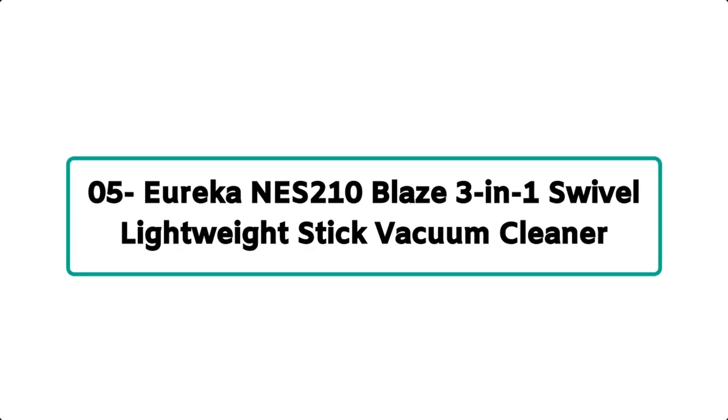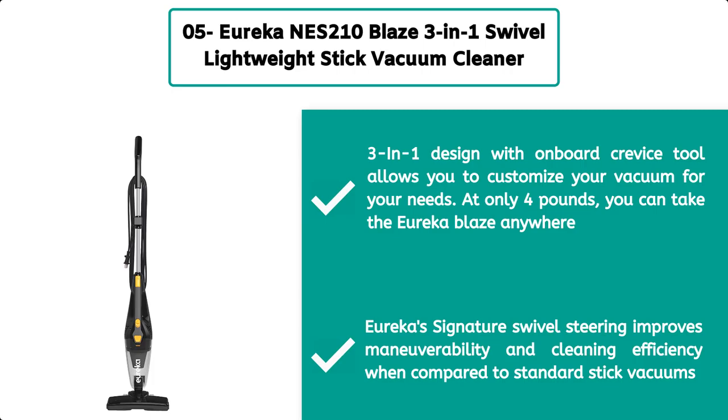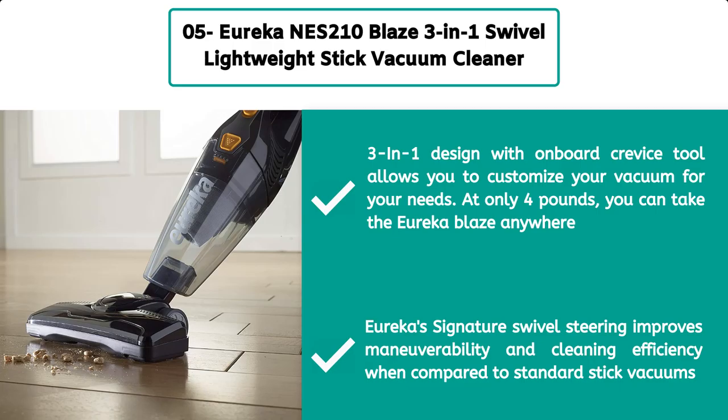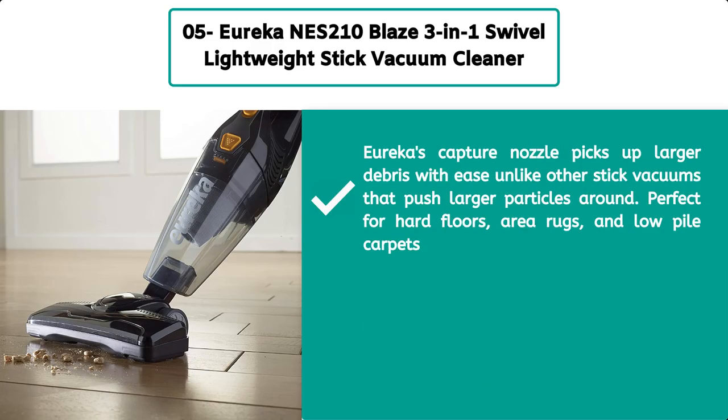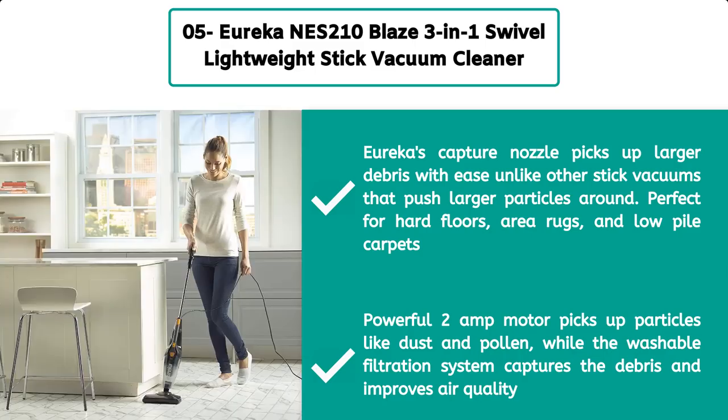Number 5: Eureka NES 210 Blaze 3-in-1 swivel lightweight stick vacuum cleaner. The 3-in-1 design with onboard crevice tool allows you to customize your vacuum for your needs. At only four pounds you can take the Eureka Blaze anywhere. Eureka's signature swivel steering improves maneuverability and cleaning efficiency compared to standard stick vacuums. The capture nozzle picks up larger debris with ease, unlike other stick vacuums that push larger particles around. Perfect for hard floors, area rugs, and low pile carpets — the powerful 2-amp motor picks up particles like dust and pollen while the washable filtration system captures debris and improves air quality.